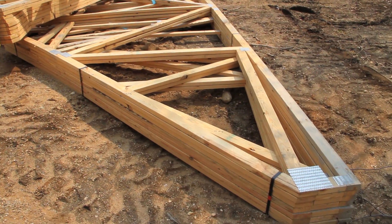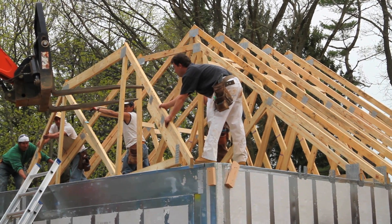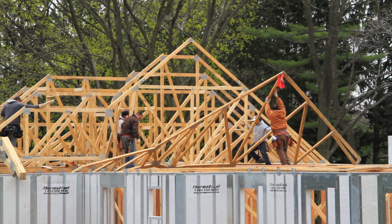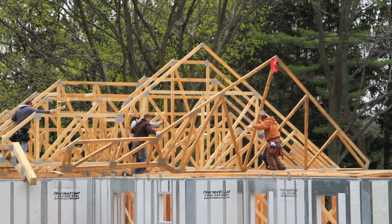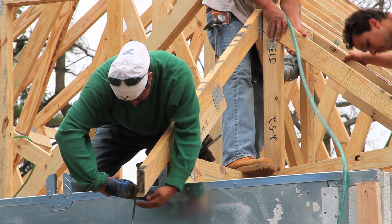Roof trusses, which ultimately frame the unique shape of the roof, are fabricated in upstate New York. We're using smaller members of wood to construct the roof rather than using major 2x12s to hold up the roof, so there's an efficiency of material by using roof trusses.